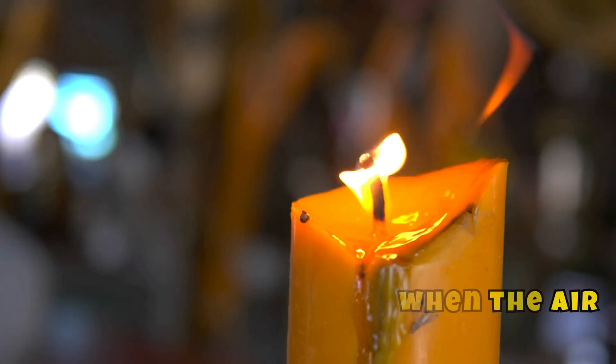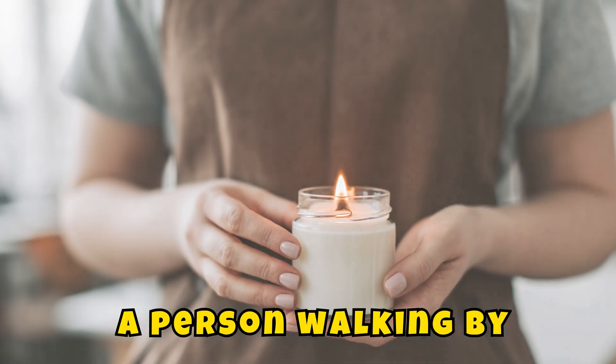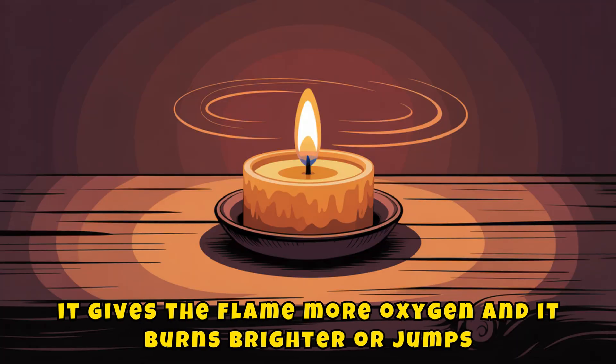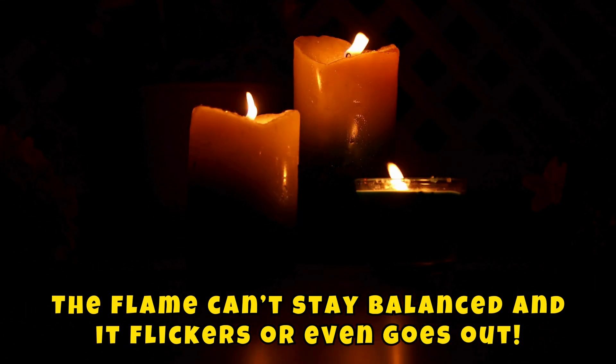Why do candles flicker? Candle flames flicker when the air around them changes. A breeze, a person walking by, or even warm air rising can push the flame around. When air moves faster it gives the flame more oxygen and it burns brighter or jumps. Too much motion and the flame can't stay balanced — it flickers or even goes out.